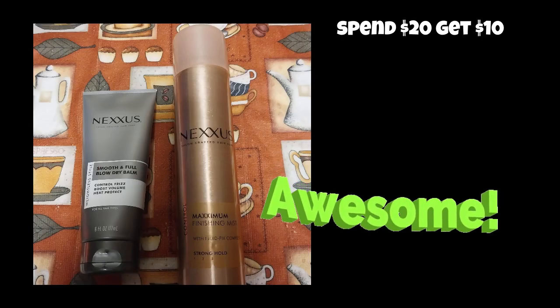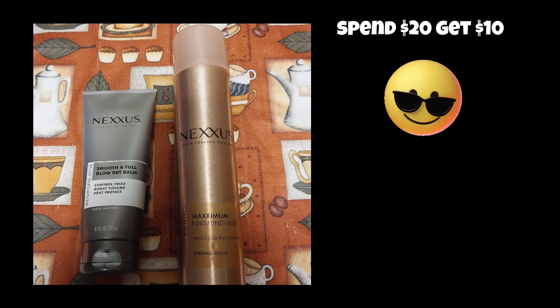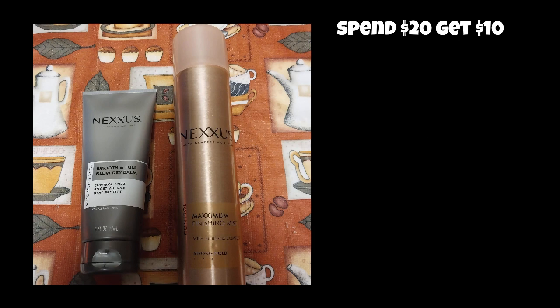Hi, everyone. I'm bringing you my CVS haul for this week. I did it on two different cards. I did the Nexus deal — spend $20, get $10 — and I had Extra Bucks that I had to roll. So that was pretty good.